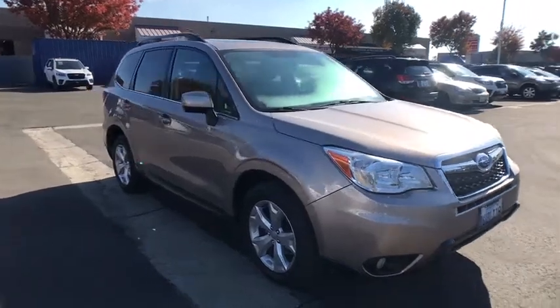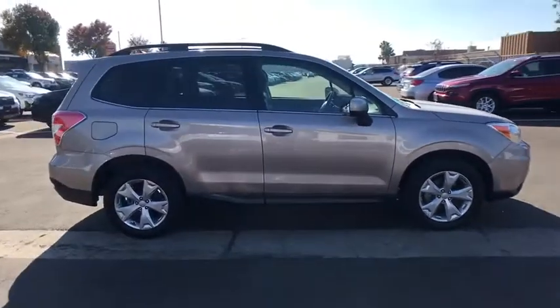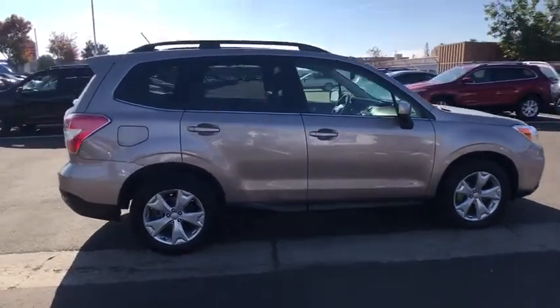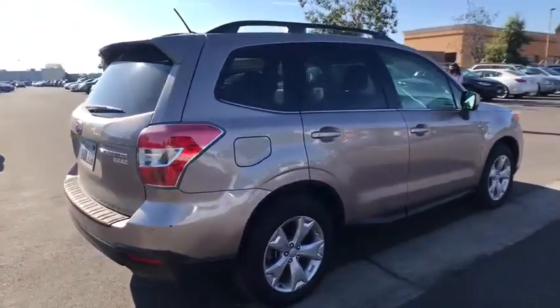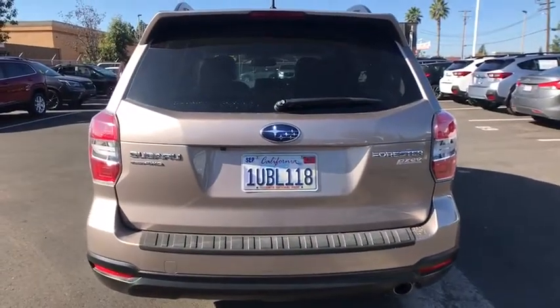Take a ride in the 2015 Subaru Forester. The Subaru Forester is a sensible, practical, and affordable vehicle. It has an impressive, comfortable ride and handles well. This vehicle has less than 45,000 miles.